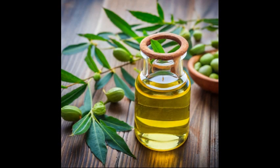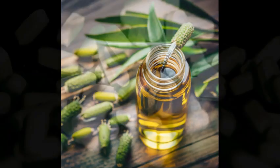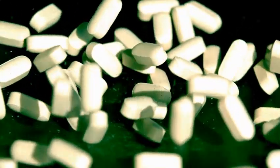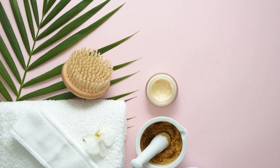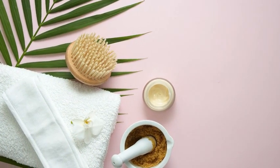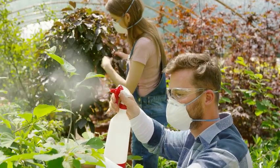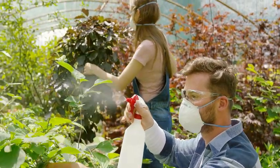Neem oil is a natural substance extracted from the seeds of the neem tree, Azadirachta indica, a tropical evergreen native to India and Asia. Neem oil has various applications in agriculture, medicine, and cosmetics, but one of its most popular uses is as a pesticide and fungicide for plants. Neem oil works as a pesticide by interfering with the feeding, growth, and reproduction of insects that attack plants.